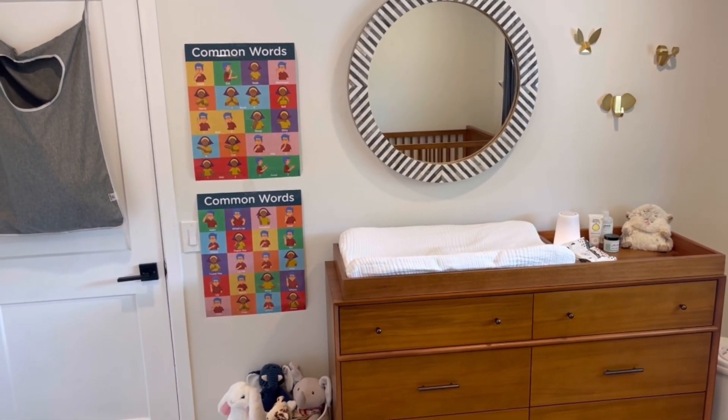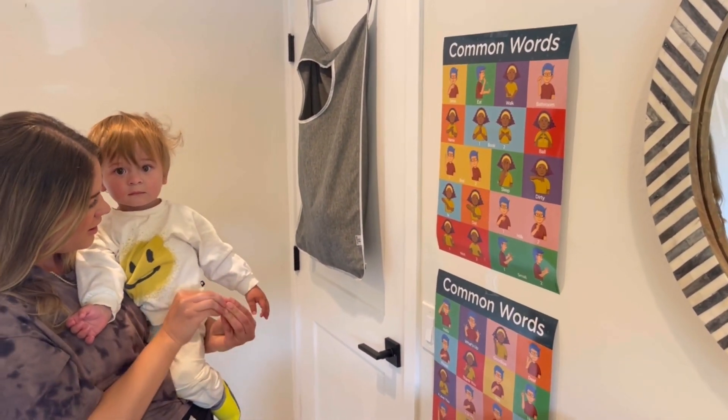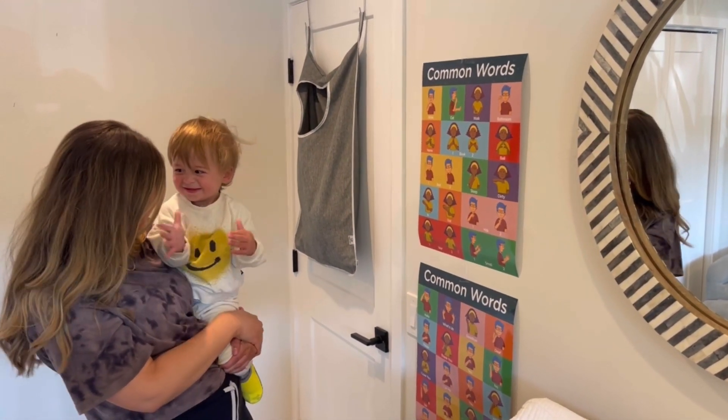They are laminated so dirty toddler fingers won't ruin them, which is a plus. The size of these posters are also great as my son has such an easy time seeing and reading them. It's been really fun to see my son pick up a few of these signs.